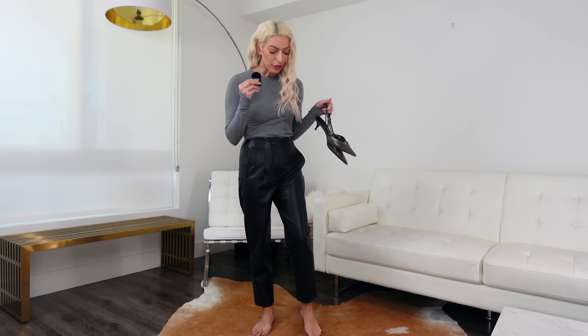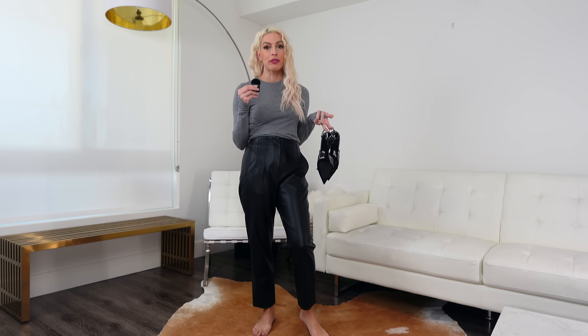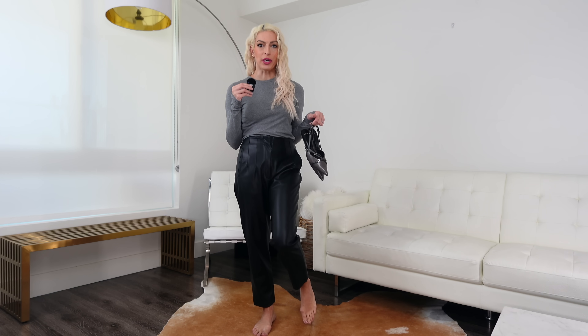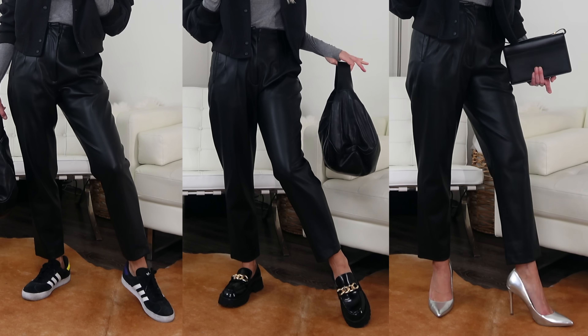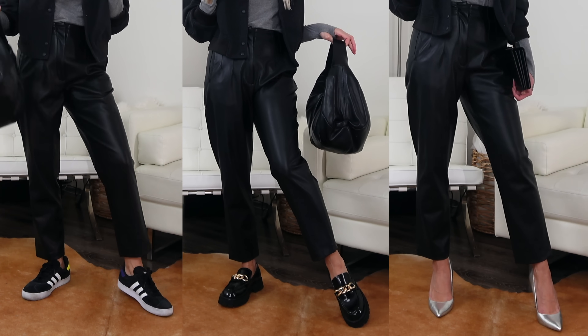For the shoes, I've opted for these slingback kitten heels with a pointed toe. The beauty of these types of trousers is that you can virtually wear any type of shoe as long as it's a low shaft shoe. As long as it's not covering up your ankle bone, it's going to be flattering with these types of trousers. A loafer would work, some white sneakers, ballerina flats — I think any of those three could really work here.